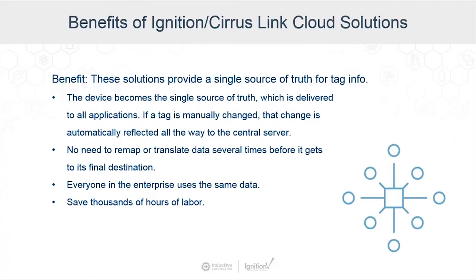Let's wrap up and talk about the benefits of these solutions. They provide a single source of truth for your tag information through the decoupling of your architecture — having devices publish to infrastructure means the device itself becomes the single source of truth, delivered to all applications. If tag values change, that will be reflected in every system. Because of the decoupled architecture, there's no need to remap or translate data to different destinations. Everyone in the enterprise can use the same data, allowing us to try new kinds of data and new development — saving thousands of hours of labor.